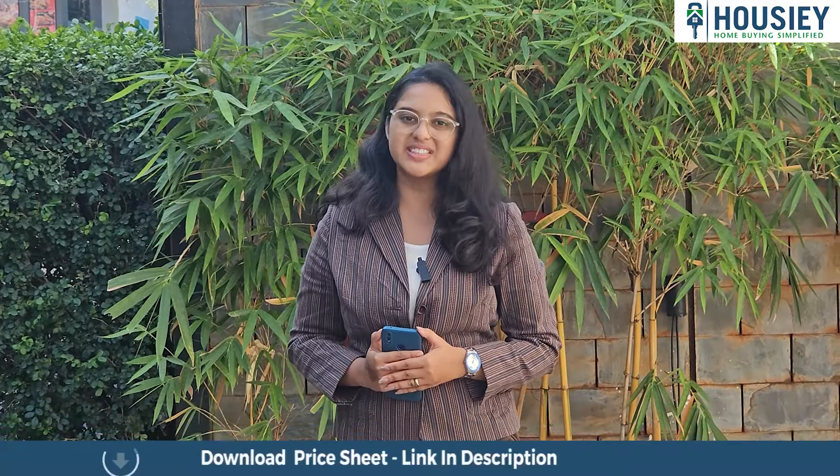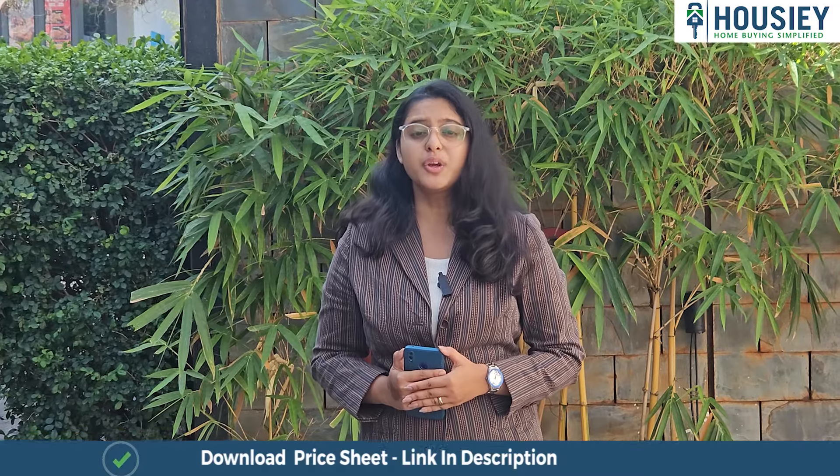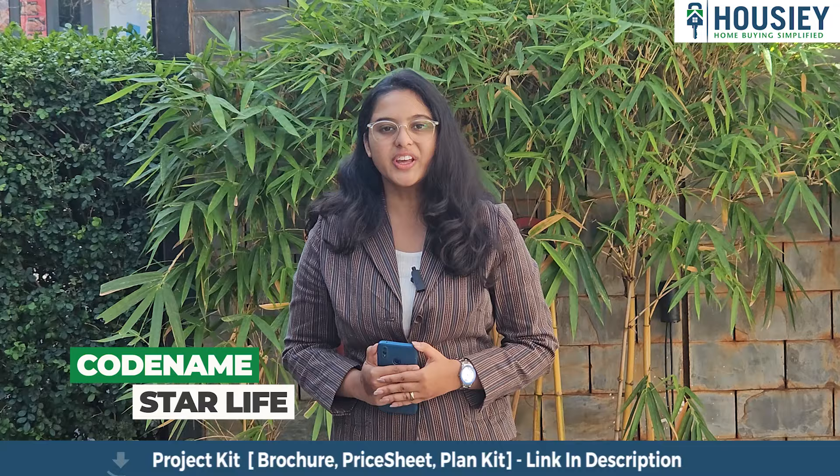Hello everyone and welcome to Howzee. Today we will be revealing the teaser of JP Infra's newly launched project named Codenum Star Life, located in Meera Road East.